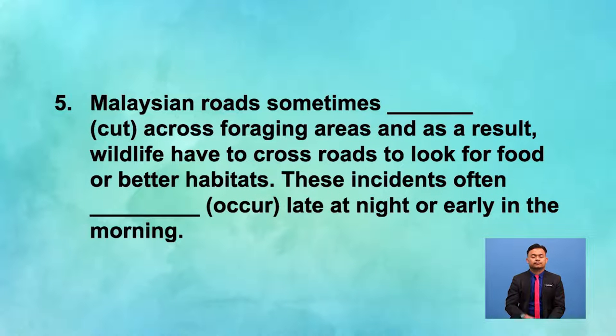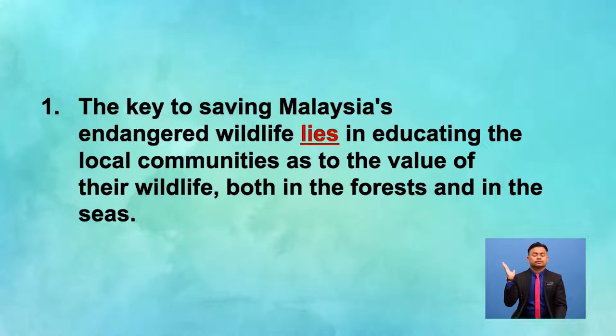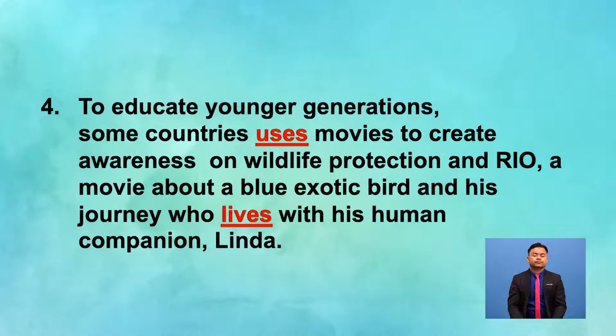Malaysian roads sometimes [blank] cut across foraging areas, and as a result, wildlife have to cross roads to look for food or better habitats. These incidents often [blank] occur late at night or early in the morning. Now it's time to check your answers. Number one: lies. Number two: uses. Number three: comprises. Sentence four has two blanks — the answers are uses and lives. In sentence five, the answers are cut and occur.